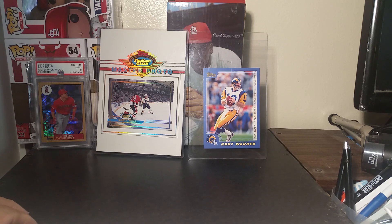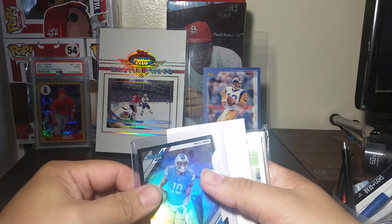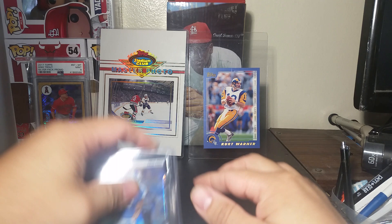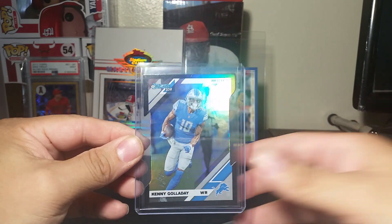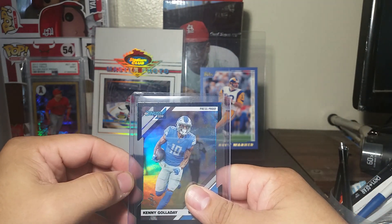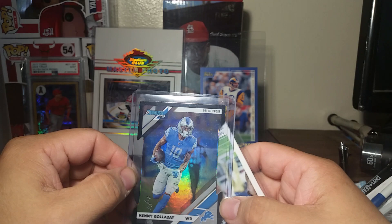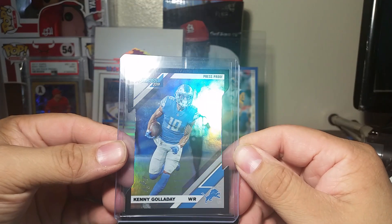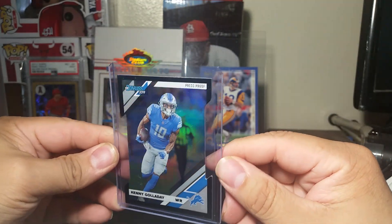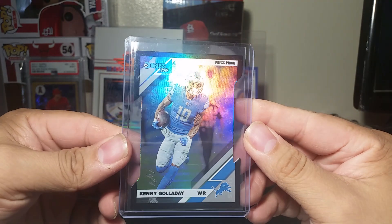The first brick is from a Facebook group break. I pulled a 1-of-1 right off the bat. This was a four-box mixer - they did 2019 Donruss, Immaculate, and Magic Stick - and all I got were Donruss cards. The other three products pulled nothing, so this is a 1-of-1 black parallel die cut of Kenny Golladay from 2019 Donruss.